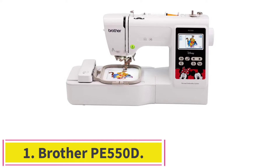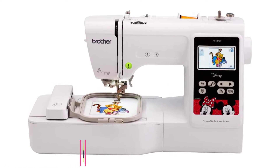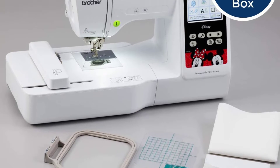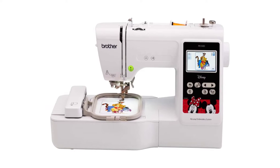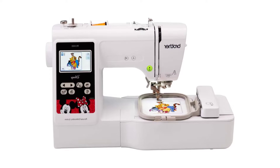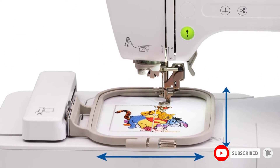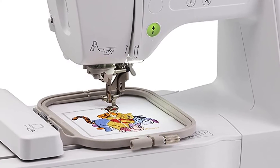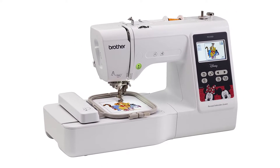Starting at number 1: the Brother PE 550D. Brother is a sewing machine brand that needs no introduction. The brand brings Disney's magic to you with the Brother PE 550D embroidery machine. It is packed with numerous incredible features that make it easy to use. Both beginners and seasoned sewists can make the most of it, as it has a friendly learning scope, and it comes with an instructional DVD and bilingual user manual. The Brother PE 550D tops our list because of its multiple distinguishing features.